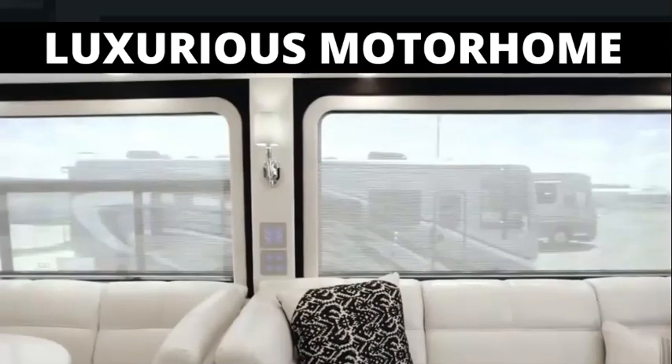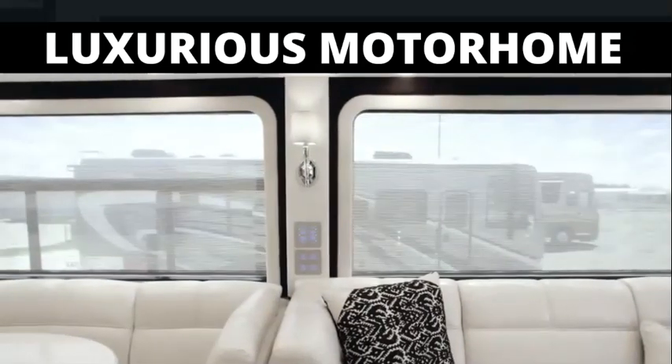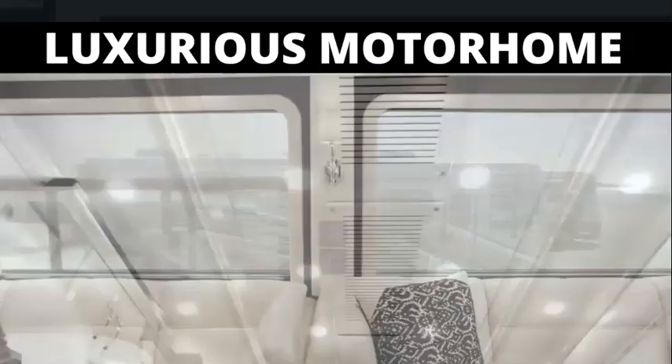Giant non-opening windows let in as much natural light as you prefer, with LED lighting emitted from a spectacular tray ceiling feature above.